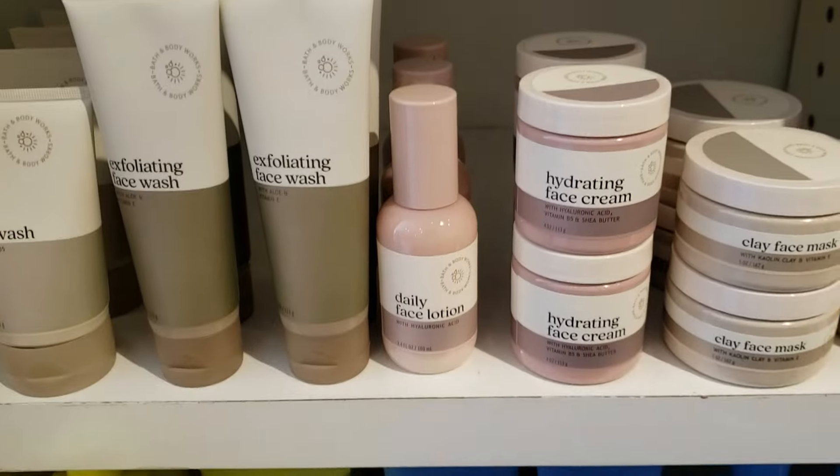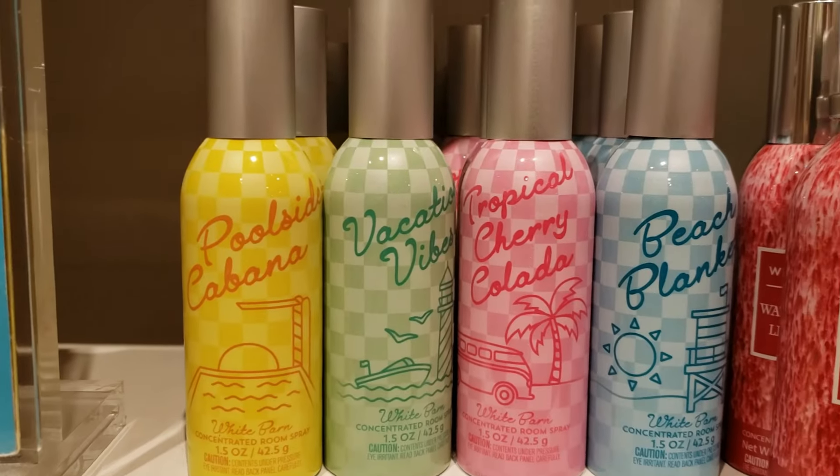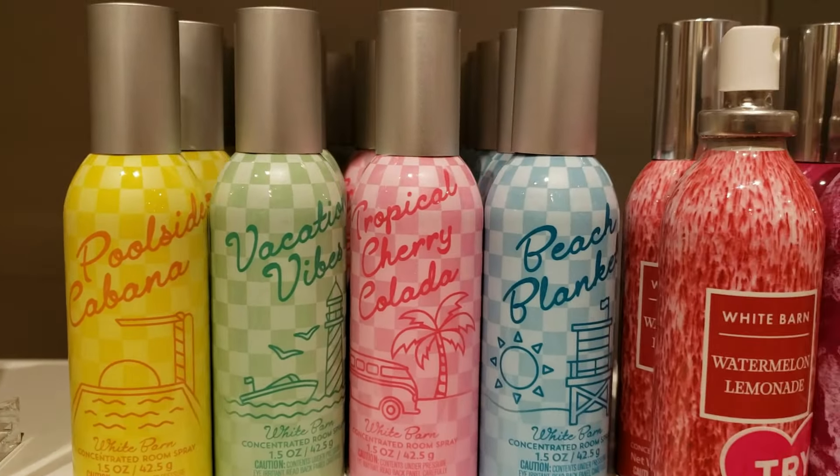Here we have the new room sprays: Poolside Cabana, Vacation Vibes, Tropical Cherry, and Beach Blanket — we'll talk more about those in depth in a minute. Lastly, we have some pocket bac holders. Look how cute this corn dog pocket bac holder is — running at $6.95. And then the pink cowgirl hat, which has been out for a little while, also $6.95.